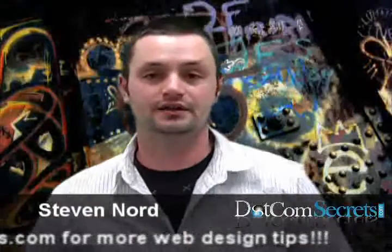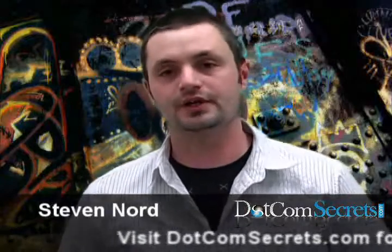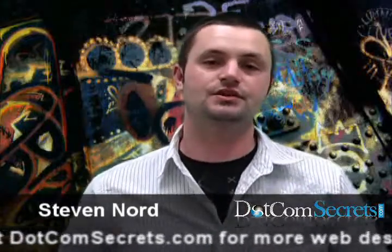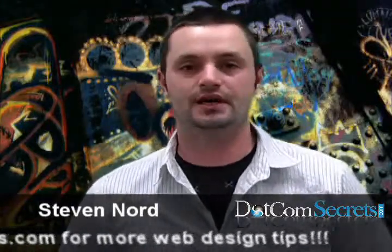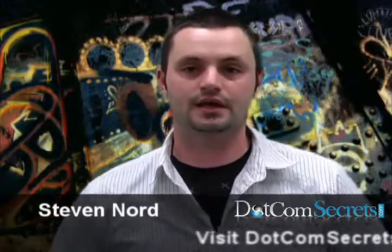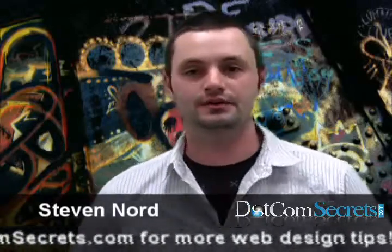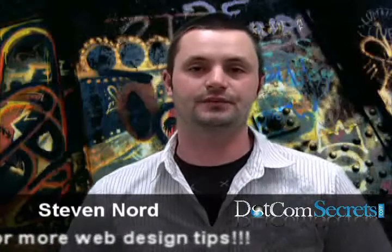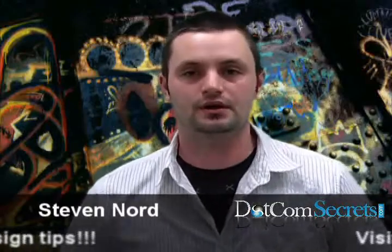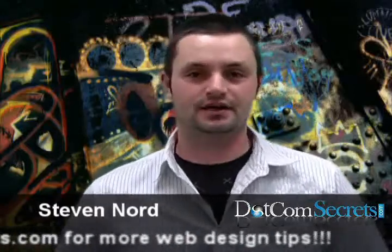Now that you've got a feeling of what's involved and the process for building a website from start to finish — if you haven't done so already, I'd like to encourage you to go to the website. It's dotcomsecrets.com. If you're not a member already, go ahead and subscribe. It only takes a few seconds to do and there's just tons of great information on there that's going to help you along the way while you're working to grow your site.